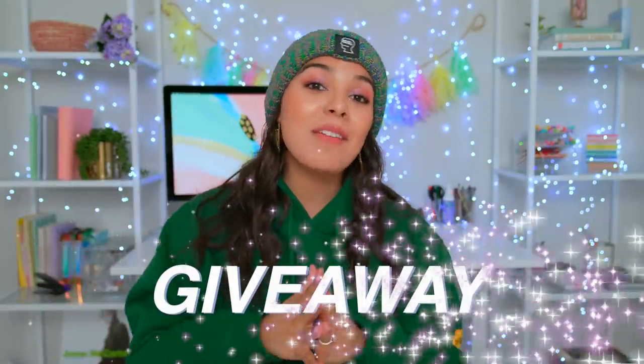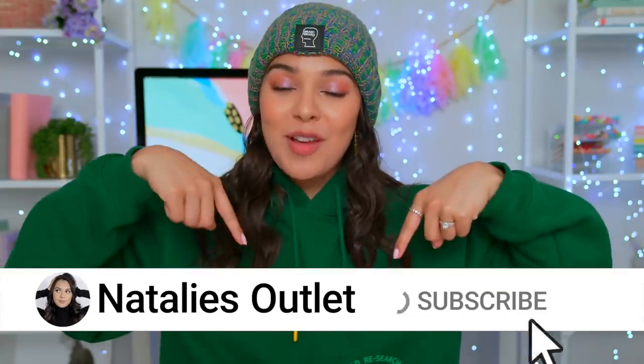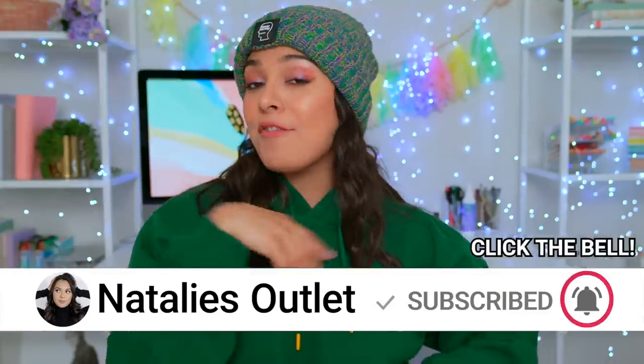I'm doing a huge giveaway where I'm giving away any product that you see in this video. To enter, I'm gonna make it super simple. Be sure that you're part of the family by subscribing, hitting that little bell, and following me on my Instagram. And whoever shows me the most love on IG will be the one. That's it. It's that simple.